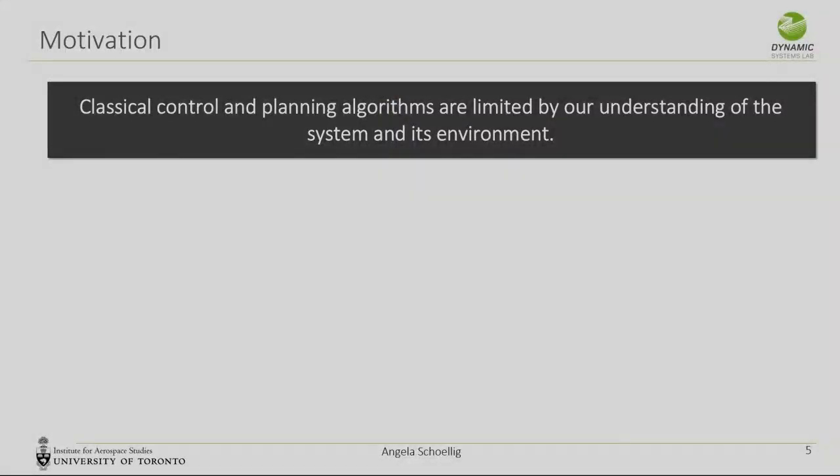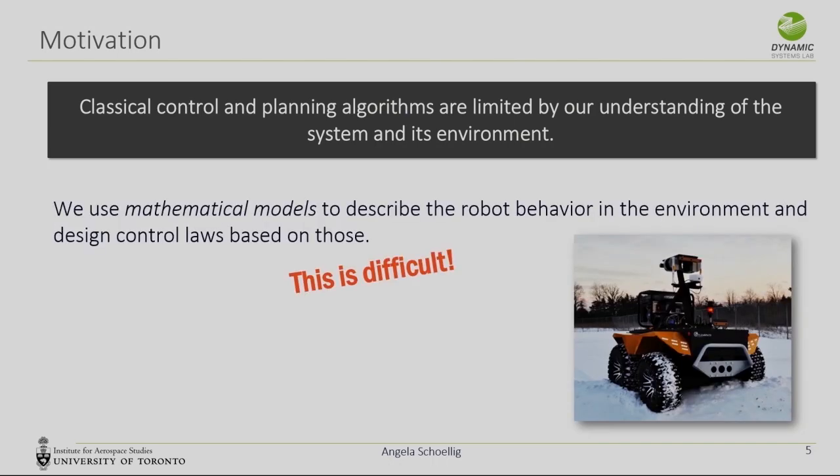What is the motivation for all this? If we could live without learning, that would be perfect. Whenever we can do a task with a robot without using learning, we'll do it — it's much easier. But classical control and planning algorithms are limited by our understanding of the system behavior and the environment. A typical approach is to use mathematical models to describe robot behavior and then design control laws based on that, which can be quite difficult.